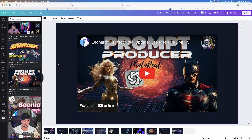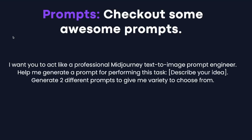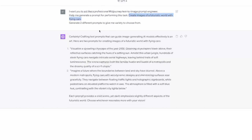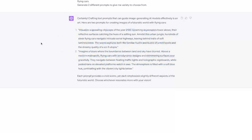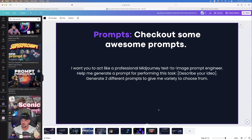At the end of our site I want to share a prompt you can use for generating AI images. Use this with ChatGPT and Midjourney: 'I want you to act like a professional Midjourney text-to-image prompt engineer. Help me generate a prompt for performing this task. Generate two different prompts to give me variety.' I used it with the description 'create images of a futuristic world with flying cars' and got two great prompts — then copy and paste them into Midjourney or Leonardo AI.